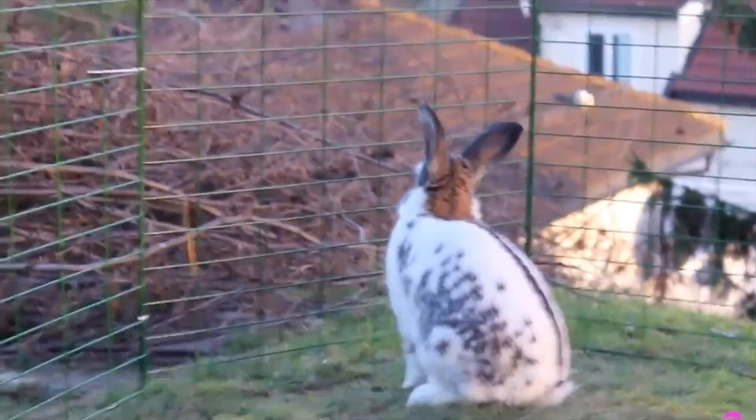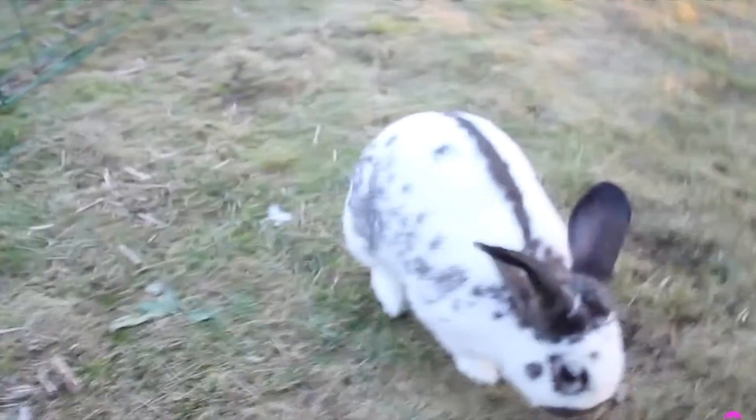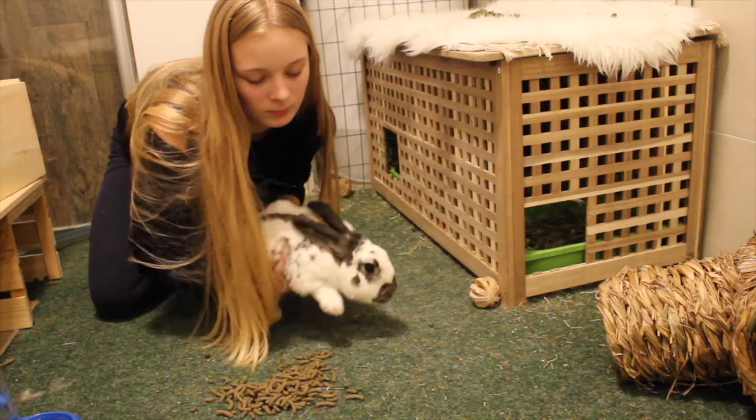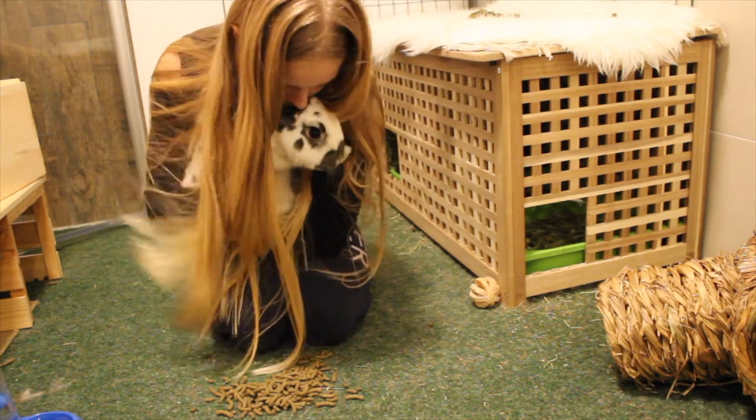Wiggo is white with brown and black details and he is a male rabbit. All the female and male pairs and trios are all castrated, so no worries — there will be no babies. Wiggo loves to be petted as well and he is a really calm rabbit who accepts almost everything. The owner adopted Wiggo from an animal rescue to be Mullet's friend.